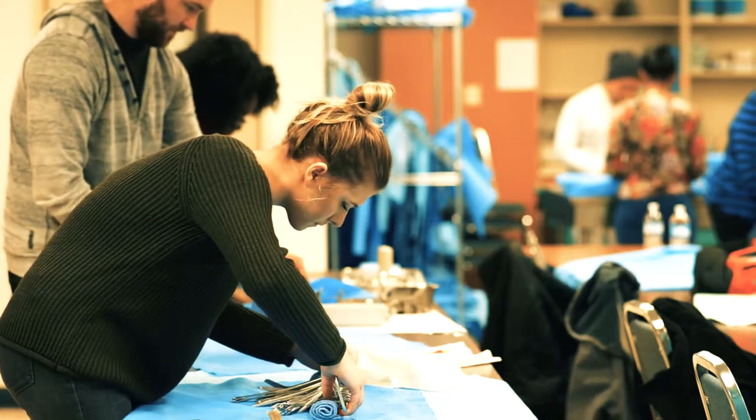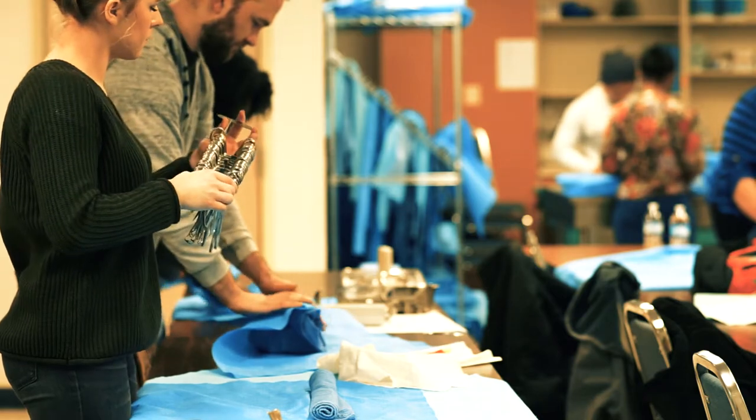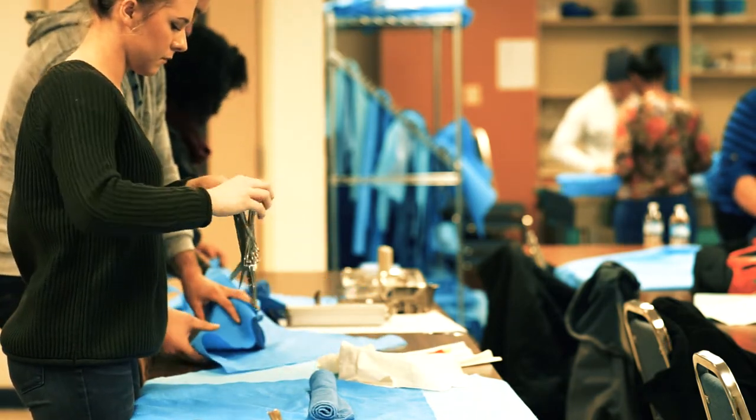My name is Salamawit. I took the CST classes because I was curious about the surgical instruments and the medical field too. That's why I took the CST classes.